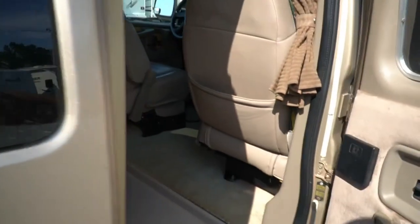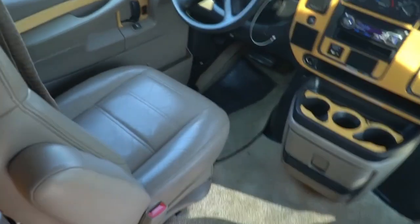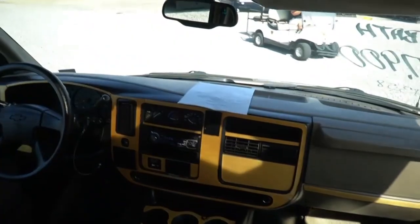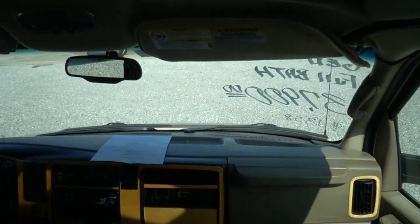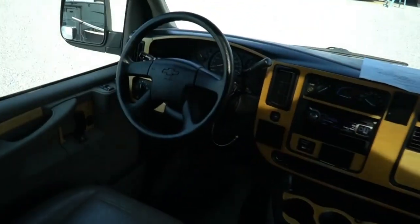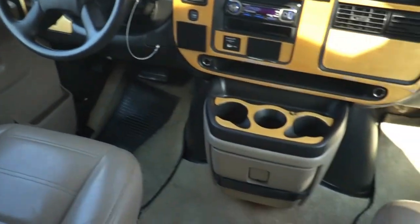Everything in it, as far as I can tell, is original — original carpet, upholstery, everything, all in good shape. I'm going to tell you, it is absolutely hotter than you know what outside. I checked the heat index before I came out — 108 degree heat index with a high right now of 96 degrees. But I've got both ACs on panic mode — dash and rear air on high.